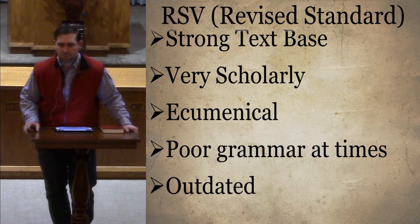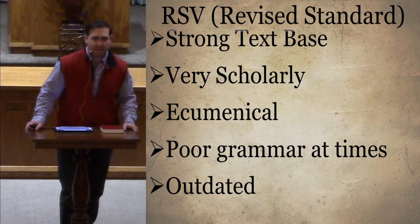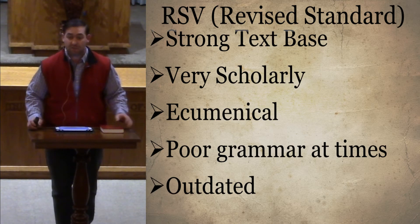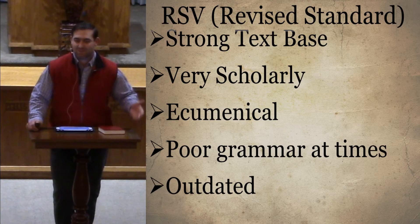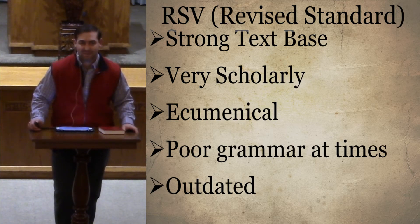The RSV came out in 1952. In towns like Louisiana, the local preacher was getting on the local news and burning stacks of RSV Bibles — you can go on YouTube and type in 'RSV burnings in the 50s' and it was a big deal. It may have actually beefed up the sales too.